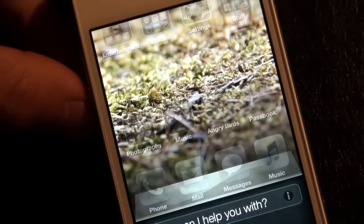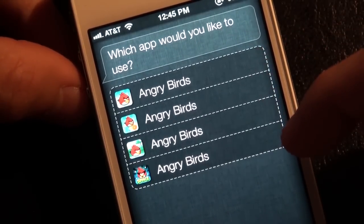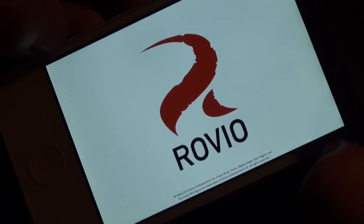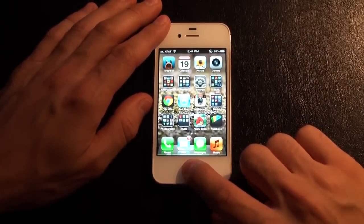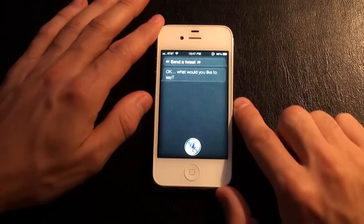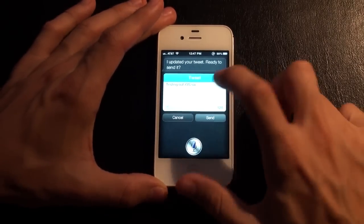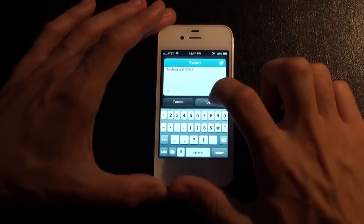You can say 'launch Angry Birds' and Siri opens the game. You don't really have to dive through folders if you have a lot of them. You can just tell Siri what you want to do. You can also update your Facebook or tweet with your voice. I say 'send a tweet' and she asks what I'd like to say — I reply 'testing out iOS 6' — and she says 'I updated your tweet.' You can edit it quickly and easily and send it.